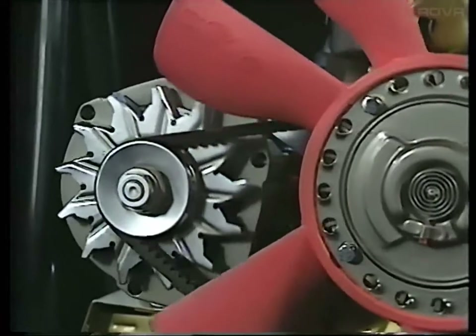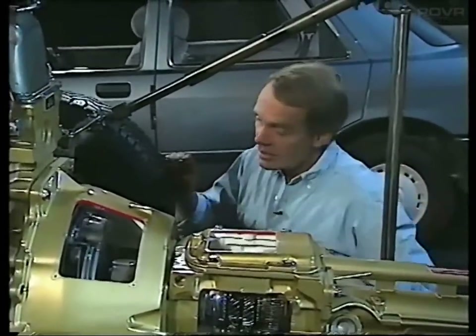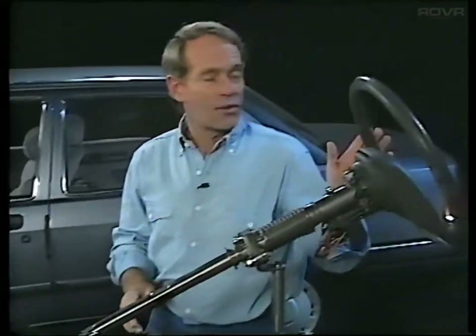Although design and layout varies from model to model, all cars have the same basic components. There are six main systems mounted either on the car's body or on the chassis. First of all, there's the engine and its associated systems. Then there is the transmission, which feeds power from the engine through to the road wheels. There's the braking system, the suspension, the steering system. And finally, there's the electrical system, which powers the lighting and heating and other ancillary circuits.